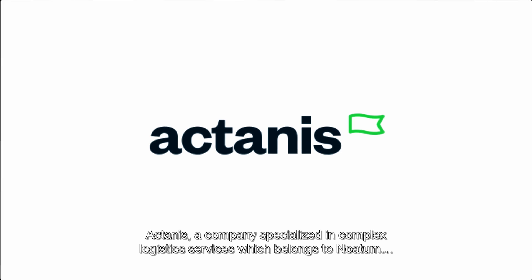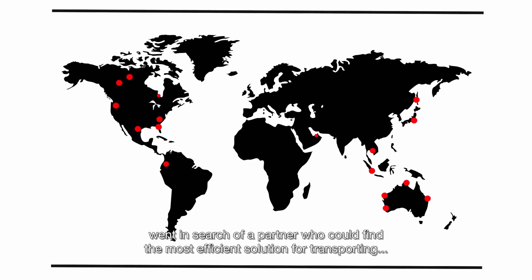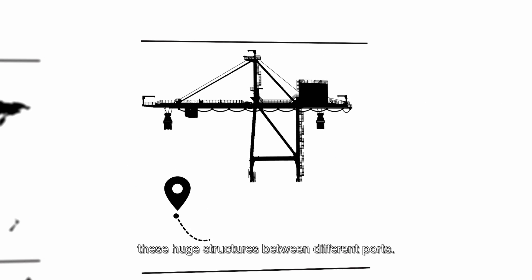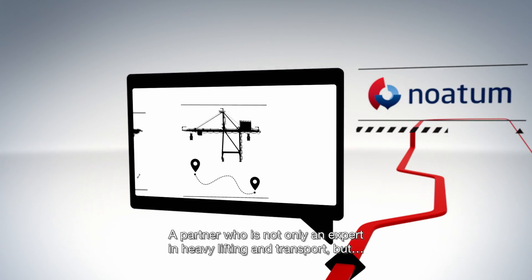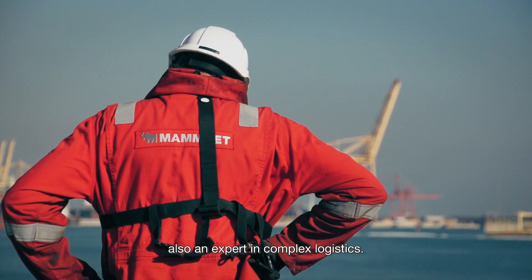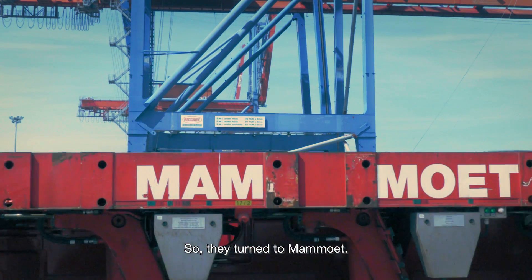Octanus, a company specialized in complex logistics services which belongs to Noatum, went in search of a partner who could find the most efficient solution for transporting these huge structures between different ports — a partner who was not only an expert in heavy lifting and transport, but also an expert in complex logistics. So, they turned to Mammut.